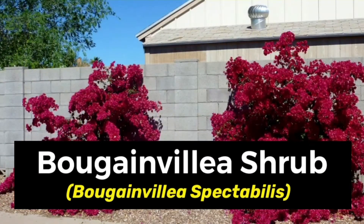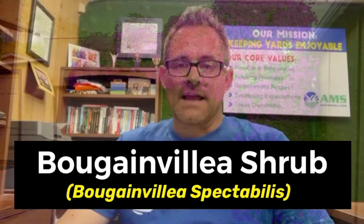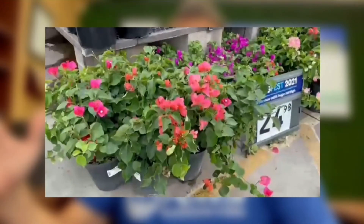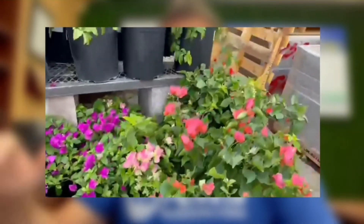Hello, this video is about the bougainvillea shrub here in the Arizona desert climate. My name is Eli Hall and I'm with AMS Landscaping. These bougainvillea shrubs come in a few varieties — I've seen them in a shrub-like form, both dwarf and traditional mature shrubs, and also as vine-like trailing bougainvillea.